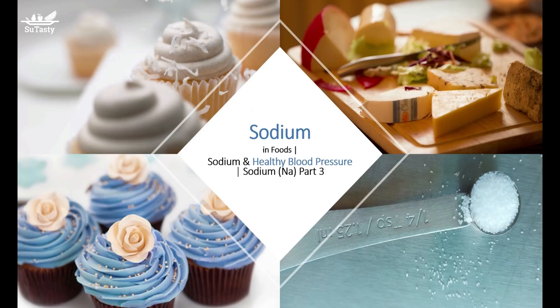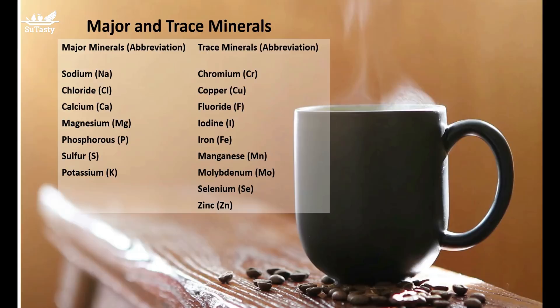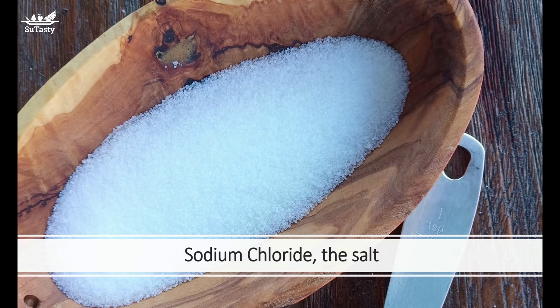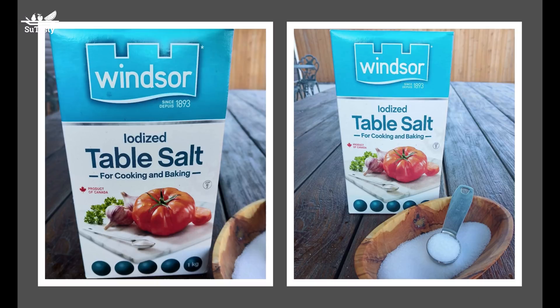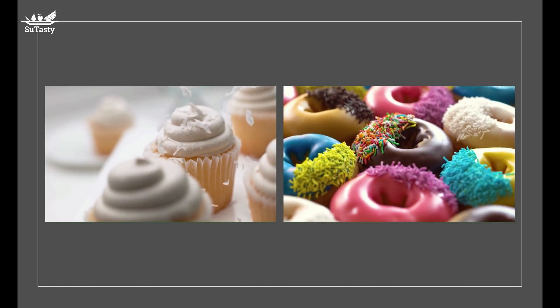A diet relatively high in calcium, magnesium, and potassium, with a sodium upper limit of 1,500 mg daily, may help lower blood pressure even for people in the normal range and adults with prehypertension. Healthy food does not need to taste bland just because less salt is used. You can use a variety of spices to enhance flavor, or cook with natural umami-flavor foods such as tomato, mushroom, and some fermented cheese.